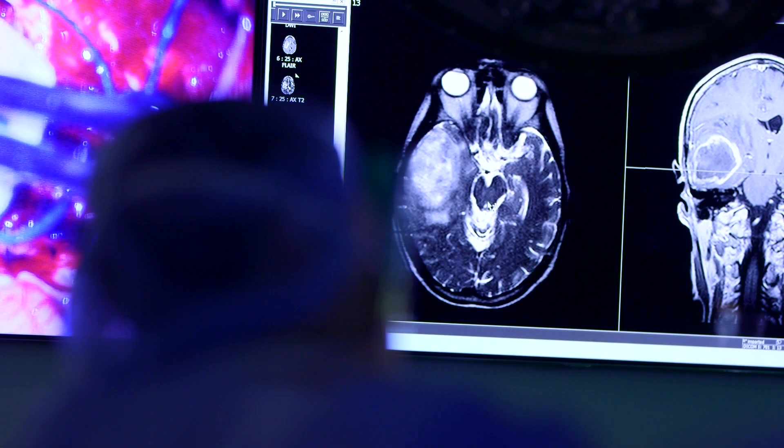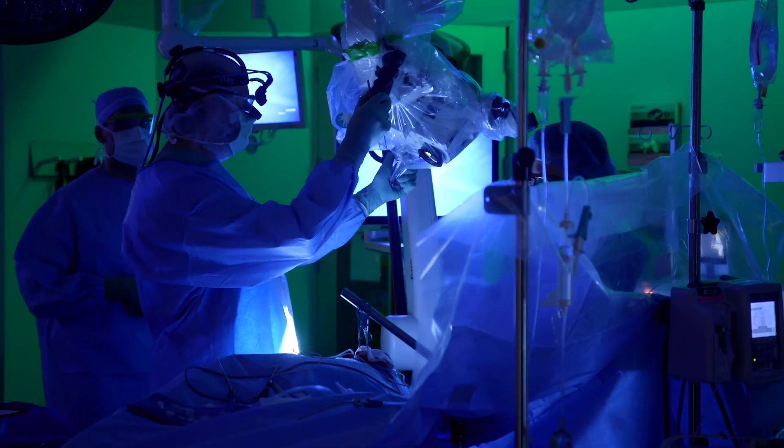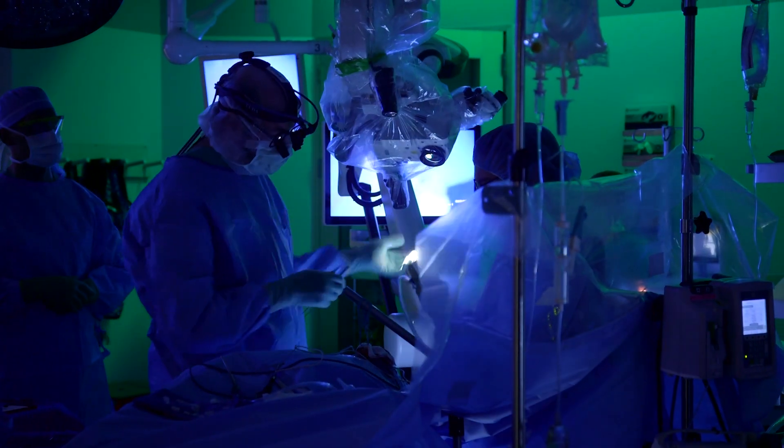We are one of the early centers to use it in the United States since it was recently approved, and certainly the first in Maine to use it. We're very excited to have this new tool that many of us believe is really going to revolutionize and change the way we take out these tumors. We think it's really going to help people.